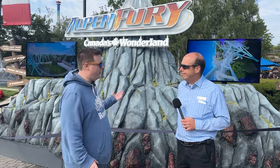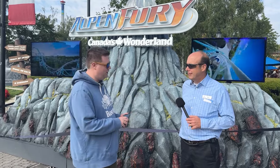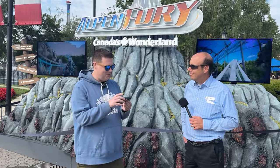We're here obviously because we have Alpenfury, a world record breaker — we're hearing it has the most inversions on a launch coaster in the world. That's correct. Alpenfury is truly an engineering marvel and I love how it shocked us all in the coaster community.